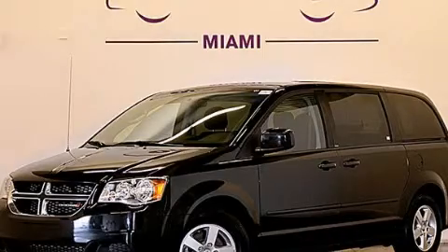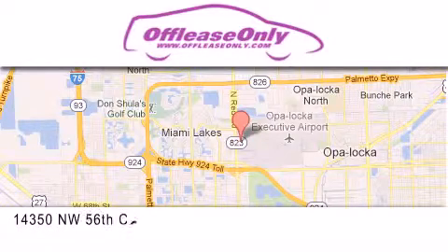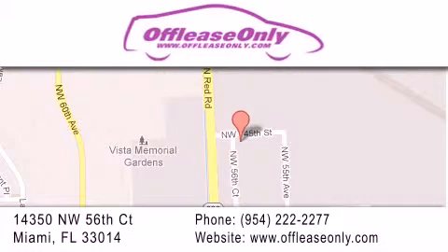We invite you to contact us today to learn more about this vehicle. Off-Lease Only Miami is located at Northwest 145th, just east off 57th Avenue, south of 826th and north of Crotigny. We apologize for some navigation systems not recognizing our address. Please call us if you get lost.